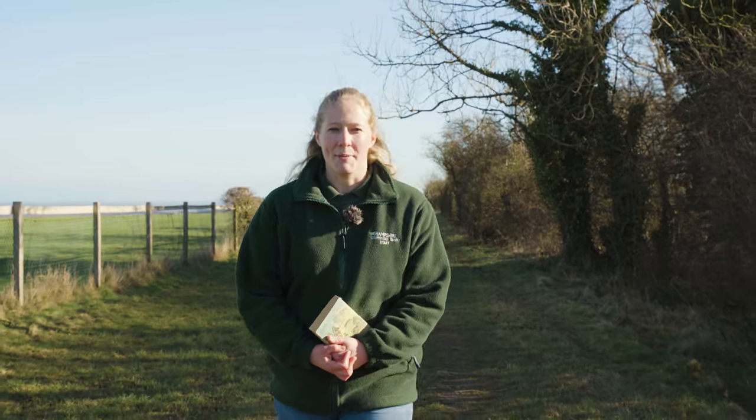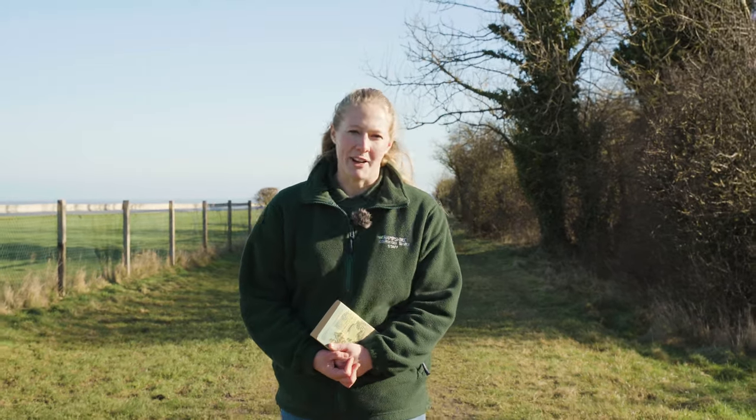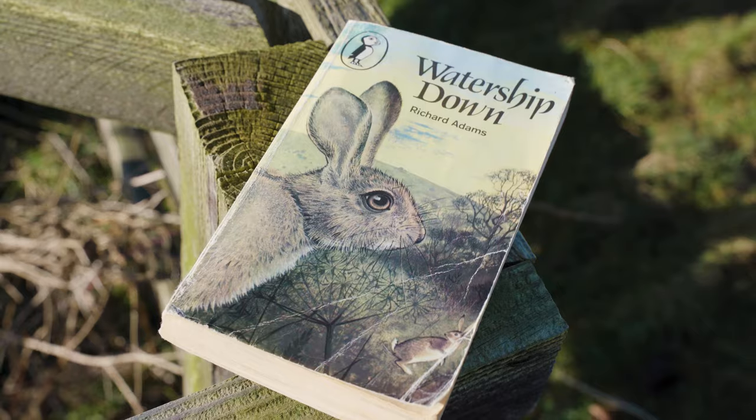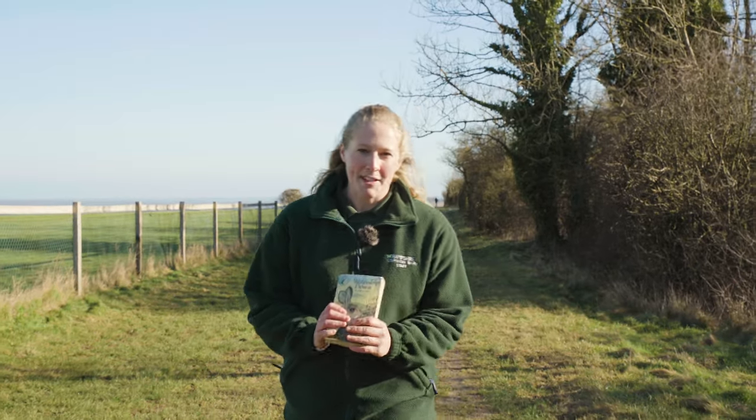There's no escaping the fact that just the words 'Watership Down' mean one thing to most people, and that is rabbits. Written by Richard Adams in 1972, the novel has sold over 50 million copies and has never once gone out of print in all of that time. I've brought my own copy with me here today, and this one is from 1974, making it one of the earliest.